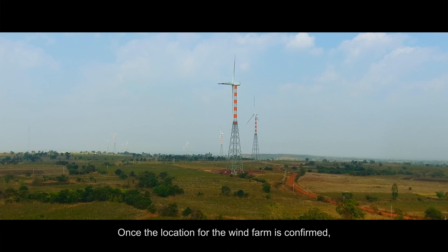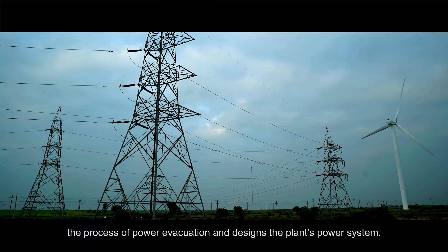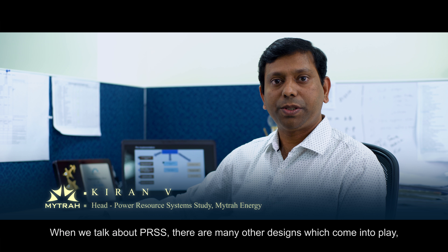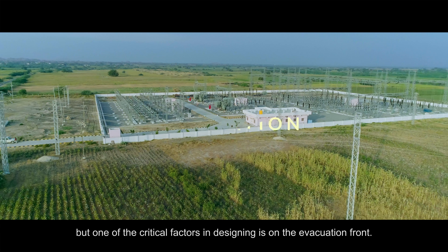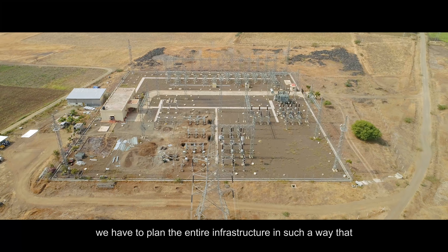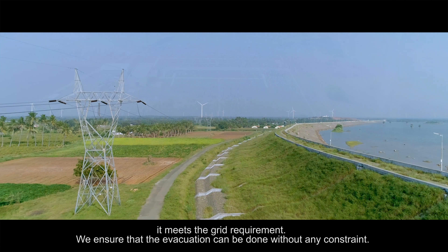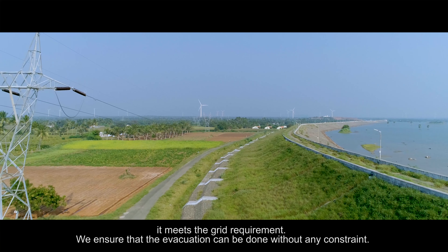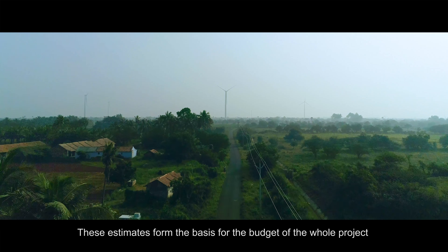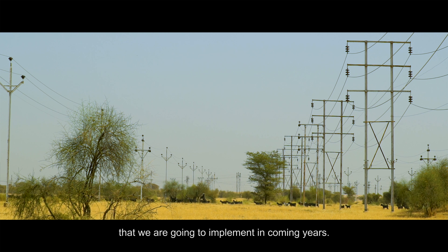Once the location for the wind farm is confirmed, the Department of Power Resource Systems Study evaluates the process of power evacuation and designs the plant's power system. One of the main critical factors in this design is on the evacuation front. We plan the entire infrastructure so that it meets the grid requirement, ensuring that evacuation can be done without any constraint. From the design, we derive our estimates, which form the basis for the budget of the whole project to be implemented.